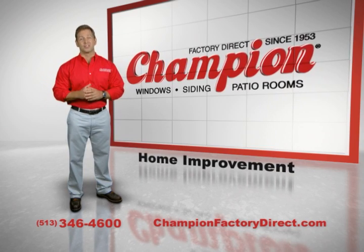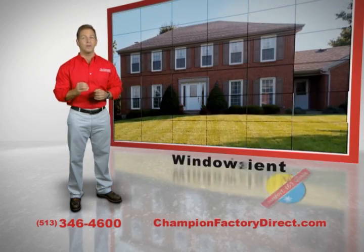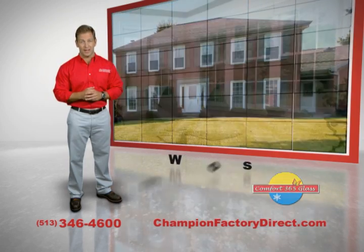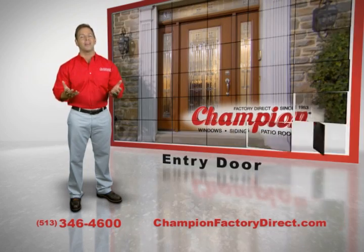Champion is your home improvement solution. For a more energy-efficient home, the solution is new Champion windows with Comfort 365 glass. For a new maintenance-free look, add Champion siding and a new energy-efficient Champion entry door.